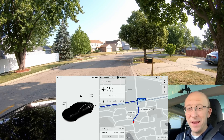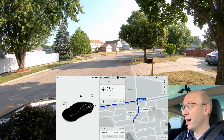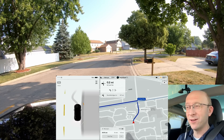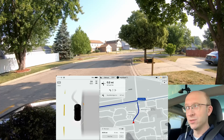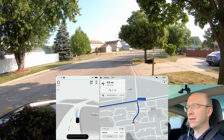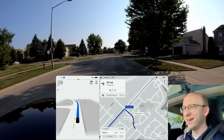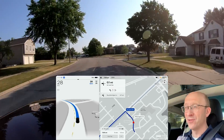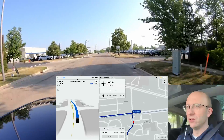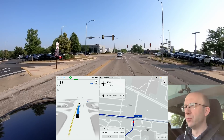Hello everybody, welcome back to another beta video. My name is John, I document the progress of full self-driving beta in the northwest suburbs of Chicago. I have two fast food restaurants dialed in — I have the latest version of beta 11.4.4 that got pushed to my car last night, really early, around 12:30 a.m. central time. There have been some improvements with this version, including better handling at intersections with pedestrians and overall improvements based on feedback.